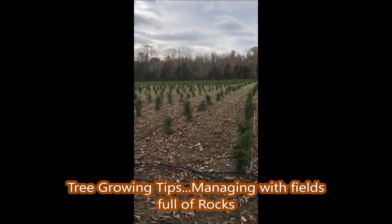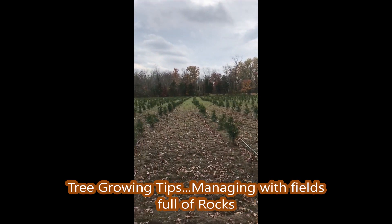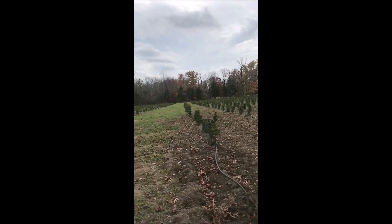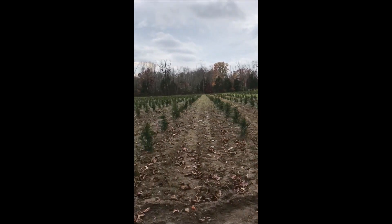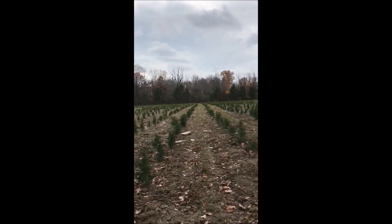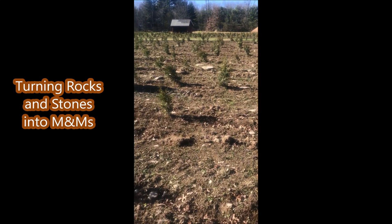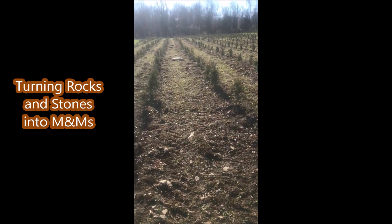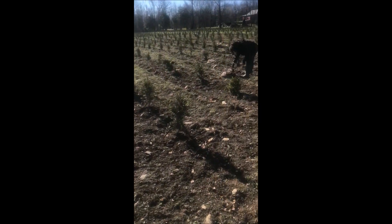This is a new farm we just purchased on Curly Hill Road, and we're planting Green Giants. There are thousands of rocks in this field that we have to deal with, and I have found a way to convert these rocks into M&Ms.